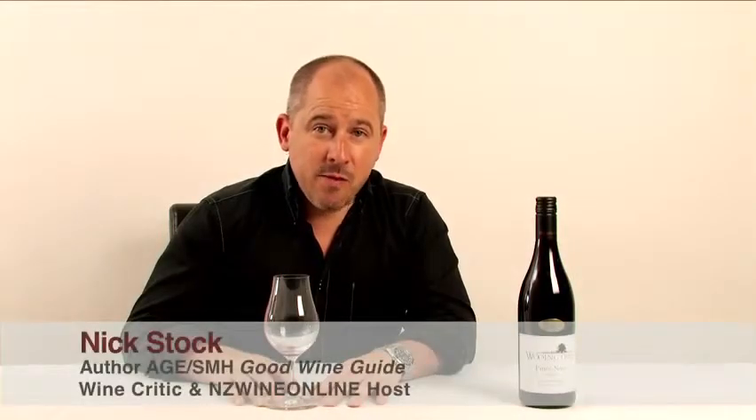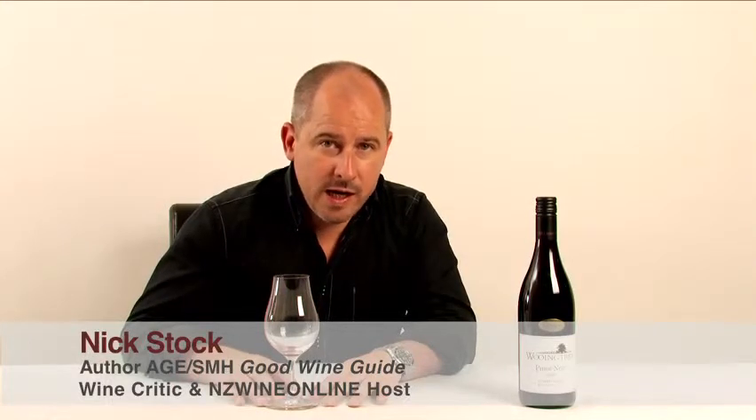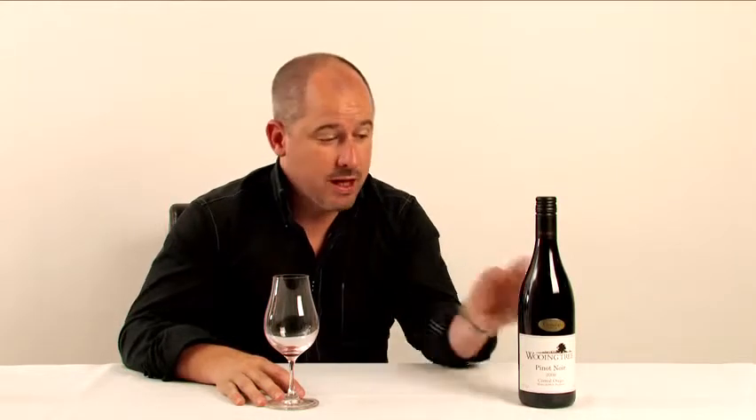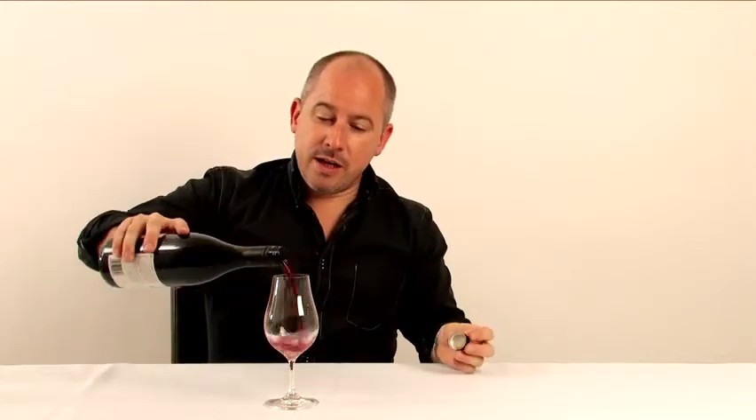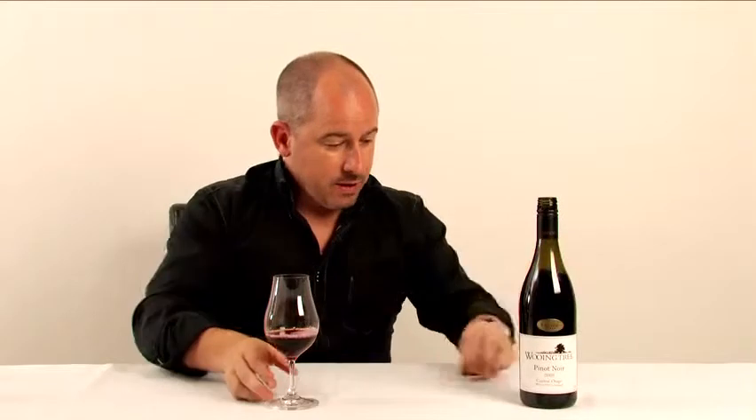It's Pinot Noir from Central Otago — the 2008 Wooing Tree Pinot. This is from the Wooing Tree Vineyard, which is right smack bang in the heart of the region, just on the edge of the Cromwell Township. It's a wine that's done pretty well and has certainly garnered some attention and praise around the traps.